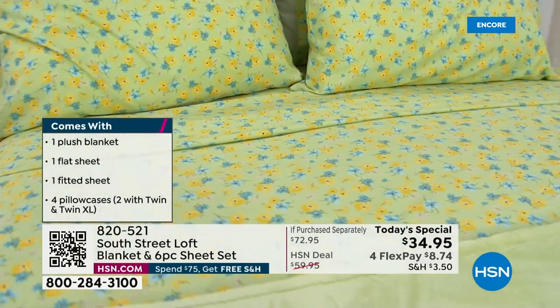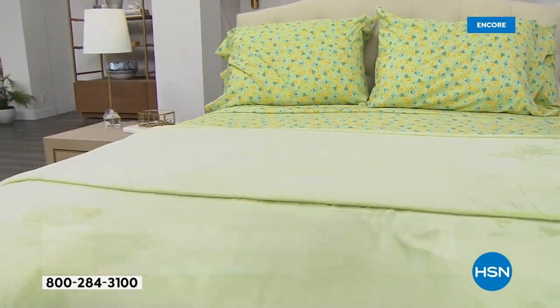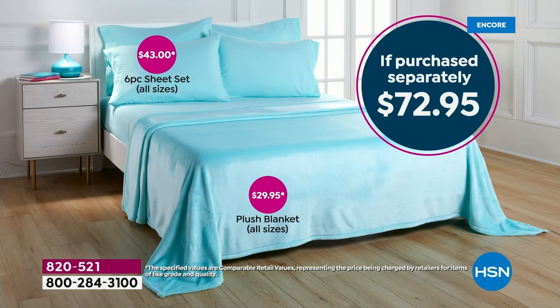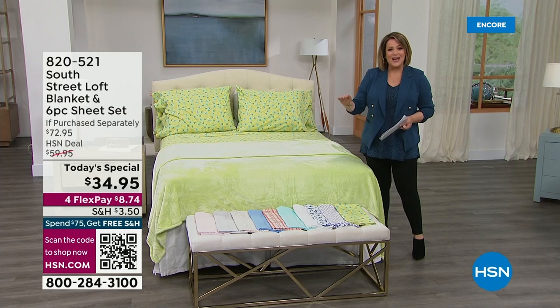This is the best value of the day for a reason. Typically just that wonderful plush year-round blanket is $29.95. Our price today for the whole Today's Special is $34.95. So for just $5 more, you're getting that $43 six-piece sheet set. It's a $72 value, but for one day only, we've got a great deal for you.